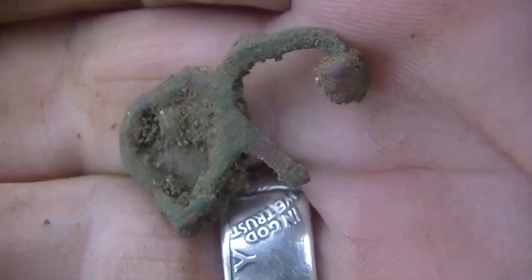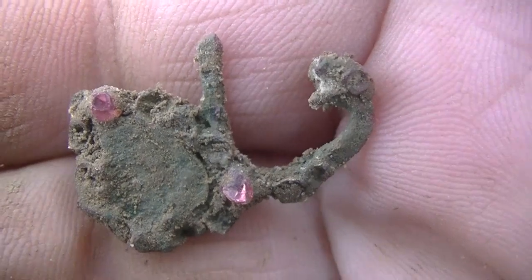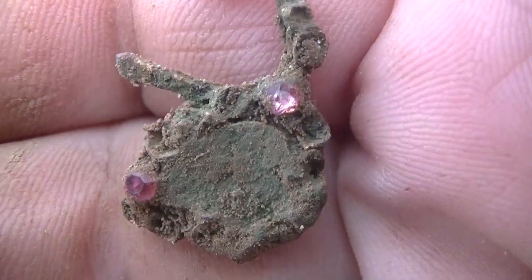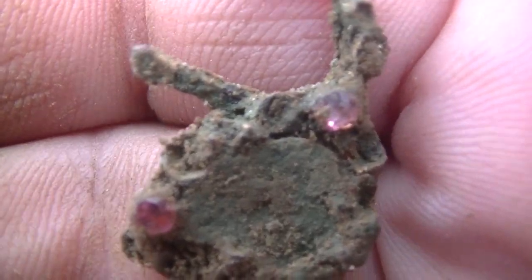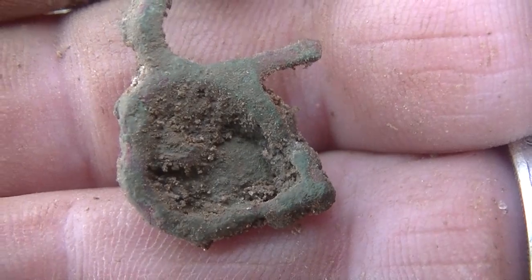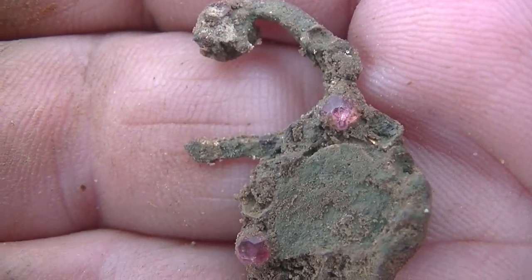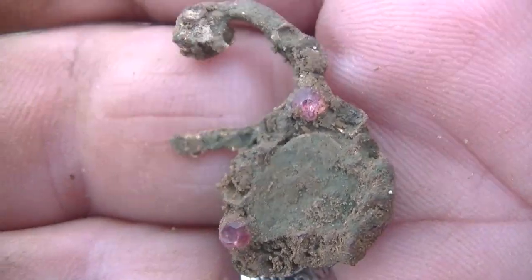Check out this old brooch — that's super old. It's an earring or brooch or something. I'll clean it up later — it's got two little studs left in it. That is super old, wow! Down about four inches or so.